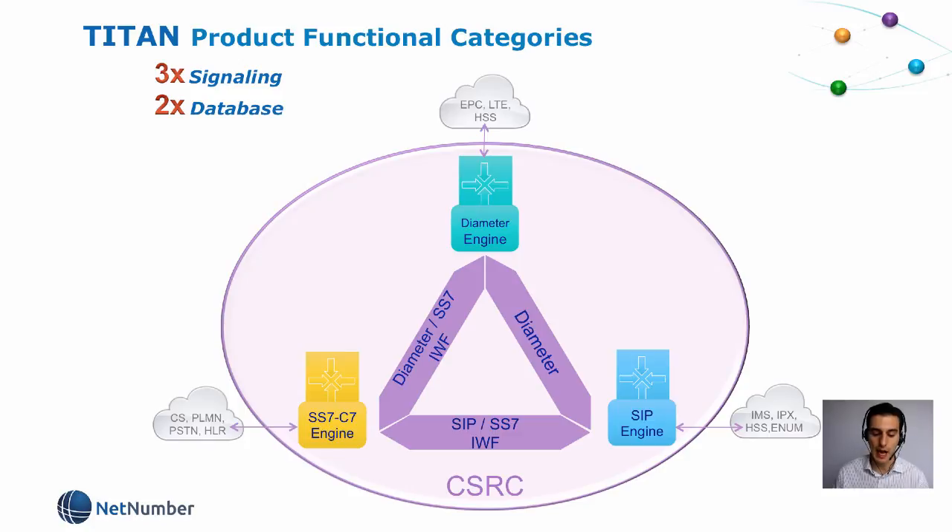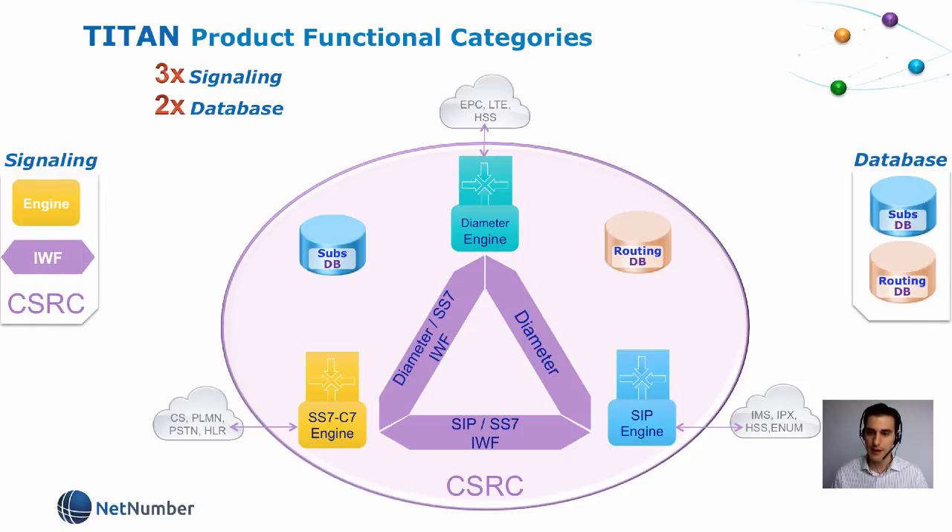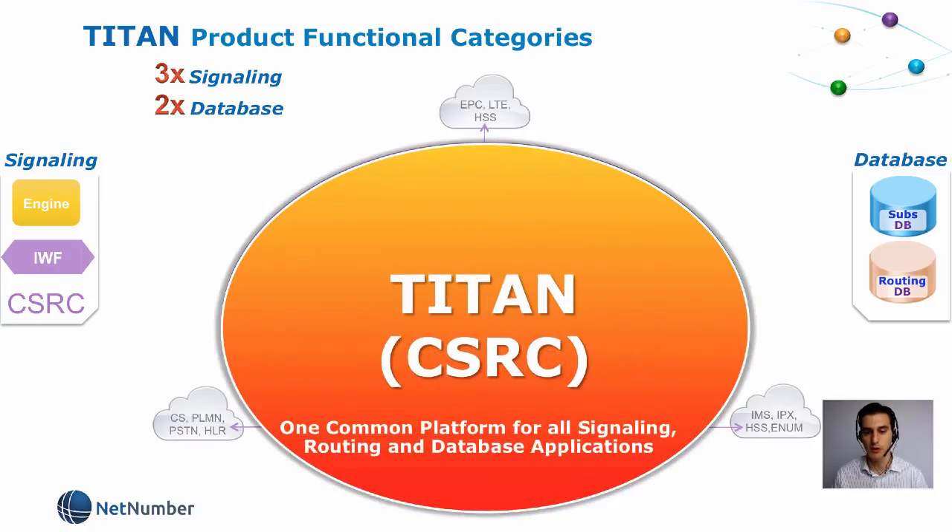That is why our platform can integrate both subscriber databases like HSS or HLR, and routing databases like Number Portability or Enum. So in NetNumber, we simplify core networks thanks to only three signaling functional categories and two database categories, all in one platform. And that is what we call Titan — the first common platform for all signaling, routing and database applications. Thank you.